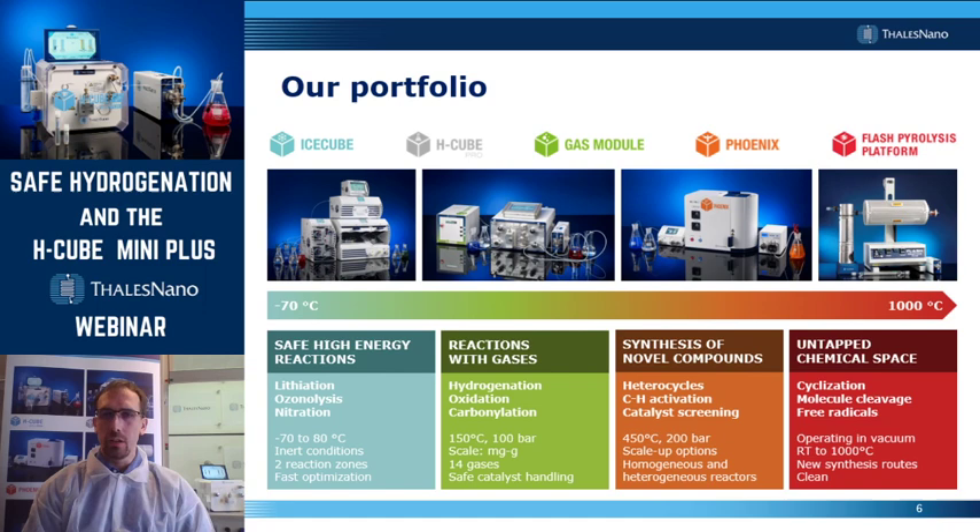Our portfolio covers quite a broad range in terms of temperature and pressure. Our instruments operate between minus 70 degrees and 1,000 degrees Celsius, and the pressure range is typically between 1 bar and 200 bar, but some of our instruments operate in vacuum. On the left you can see the IceCube, which is a flow reactor for low temperature reactions, which are typically exothermic ones, like lithiations, ozonolysis, or nitrations.